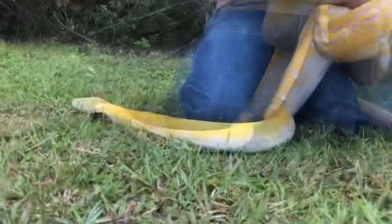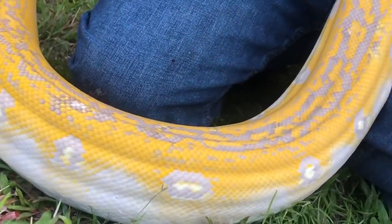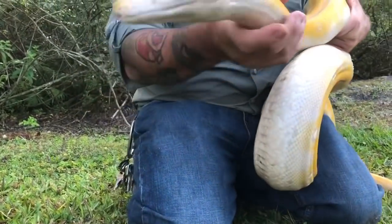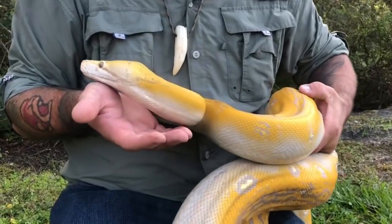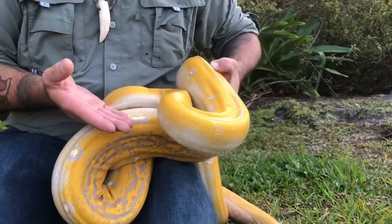Once again, guys — the reticulated python. Let's get a good shot of her face. Super pretty — look at her eyes, look how pretty they are. Isn't that cool?